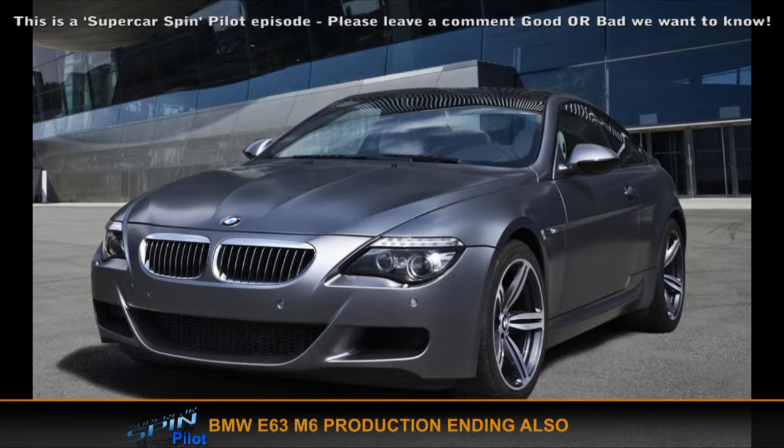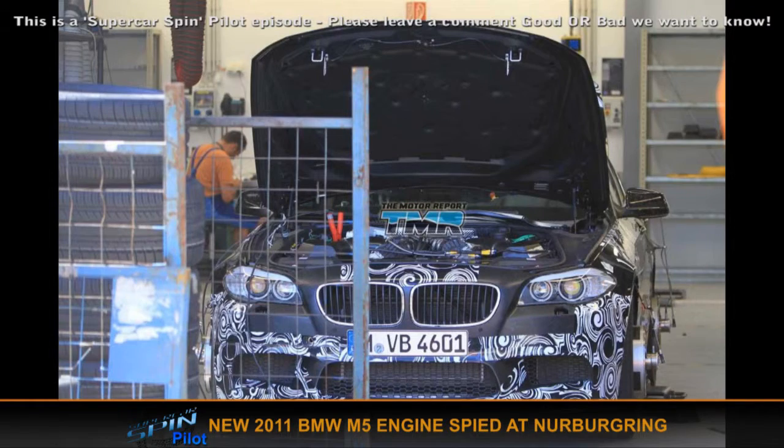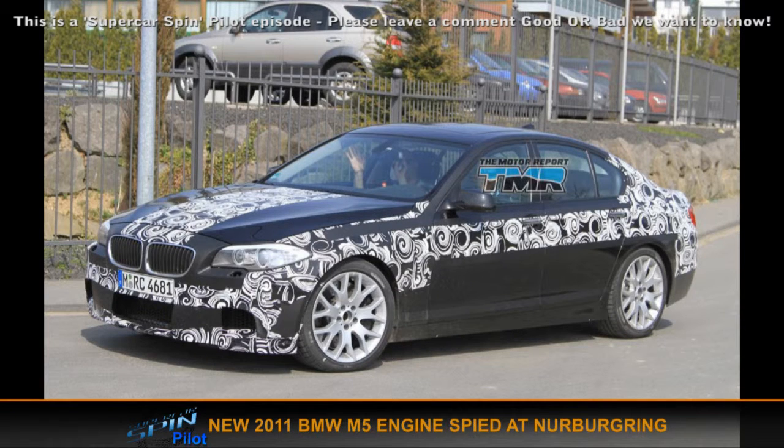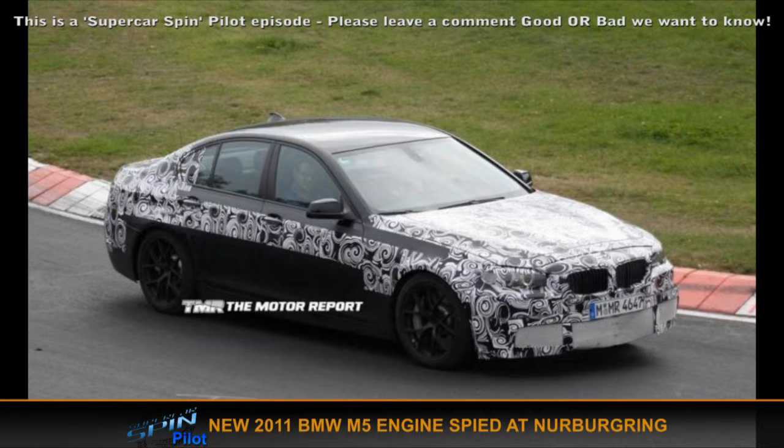The new engine coming is the new 4.4 litre twin turbo V8, which has been spied in the new M5 — its bonnet's been opened and we can see what's under there. So twin turbo is an interesting route. It's got a new gearbox as well: an eight-speed dual clutch transmission. Eight speeds — it would be hard to keep up with the gear changes, clicking through those gears.